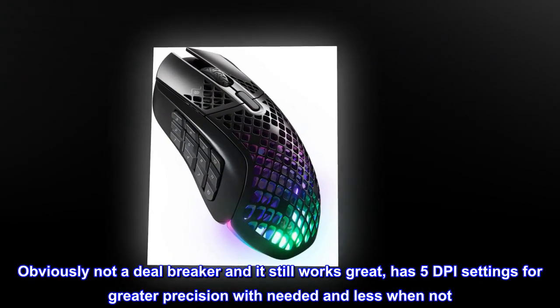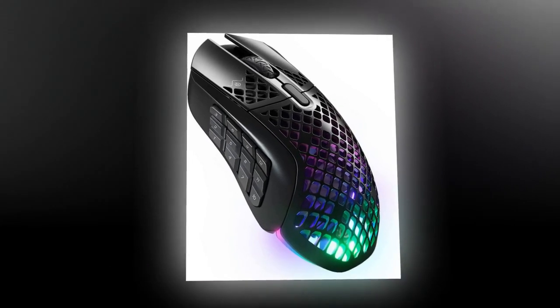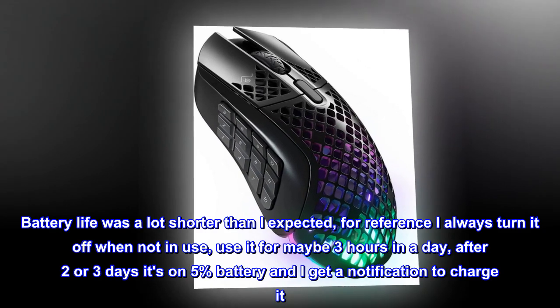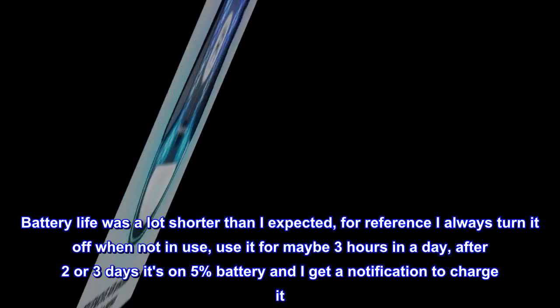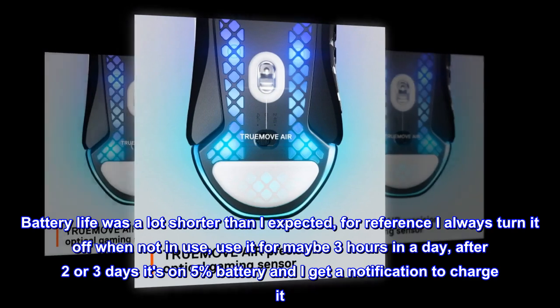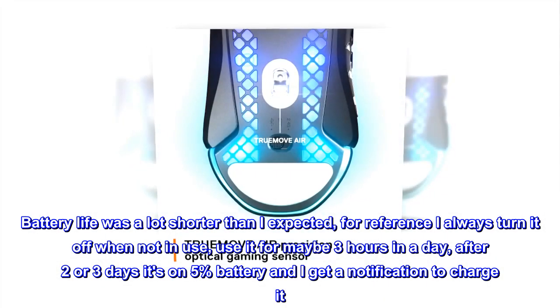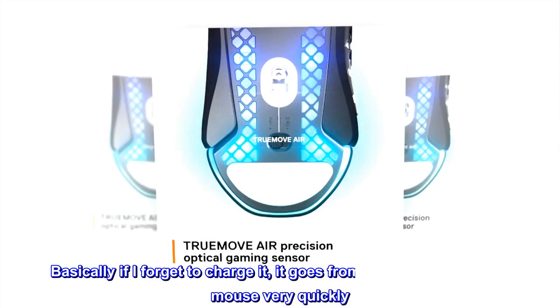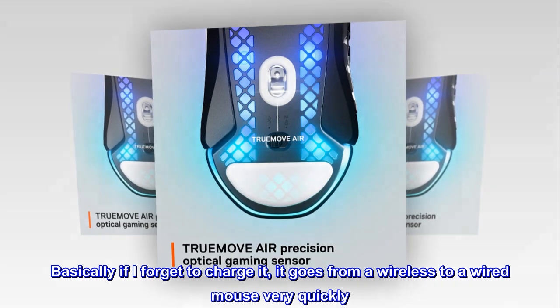Obviously not a deal-breaker and it still works great — it has 5 DPI settings for greater precision when needed and less when not. Battery life was a lot shorter than I expected; for reference I always turn it off when not in use, use it for maybe 3 hours a day, and after 2 or 3 days it's on 5% battery. Basically if I forget to charge it, it goes from a wireless to a wired mouse very quickly.